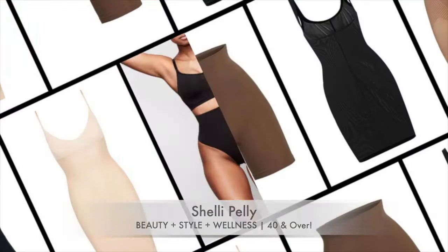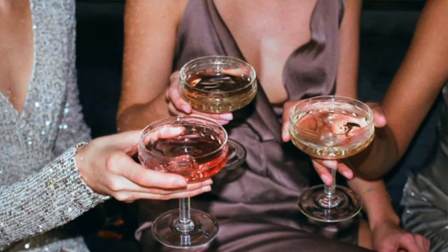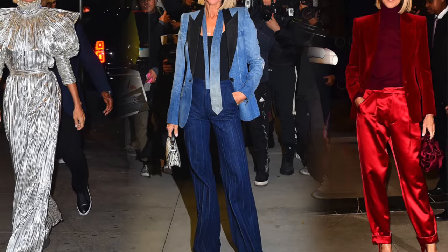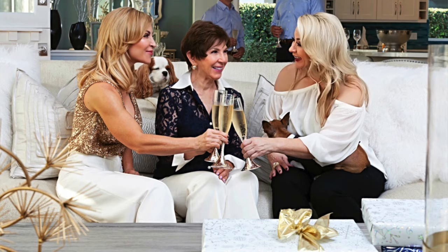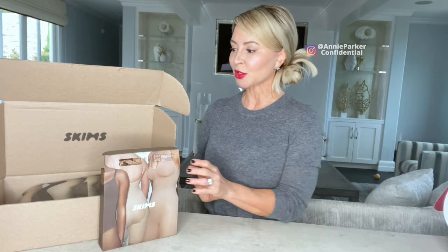Okay ladies, you asked and I am answering. Y'all said can you please do a video on shapewear, so of course I'm going to do it — it's why I do what I do. Around the holidays we all want to look our very best. When we're going to be attending numerous parties and events and maybe seeing people we haven't seen for a long time, we want to make extra sure.